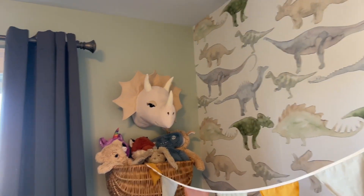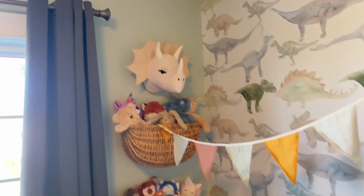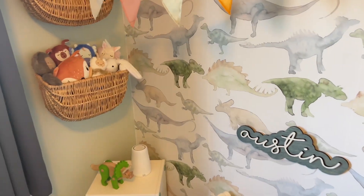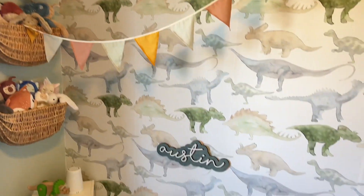This wall color is my color for the whole upstairs of my house and I need to find out what it is because it was here when we moved in. I get a lot of compliments on it. It's like a minty green and I usually never would pick it for myself but it actually looks really nice in my entire upstairs.